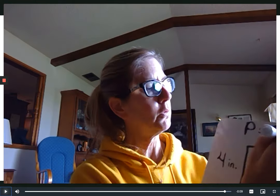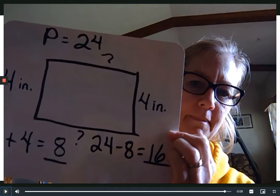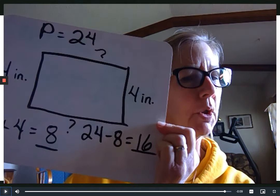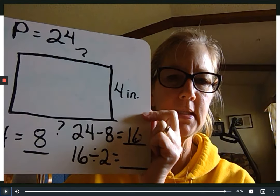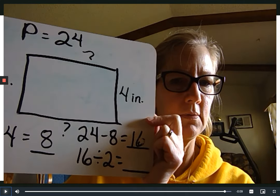We know that our two mystery sides are going to be the same length — mystery side on the top, mystery side on the bottom, they've got to be the same length. So we're going to take that 16 and break it into two pieces — we call that dividing by two. Half of 16: count by twos until you get to 16. Three, two, one — say it — it's eight!